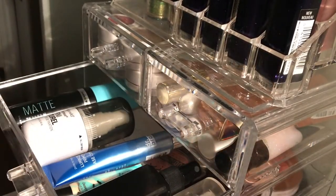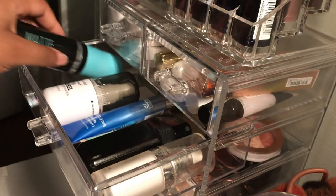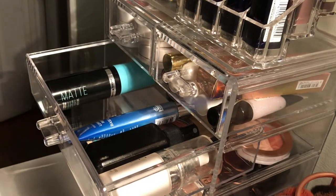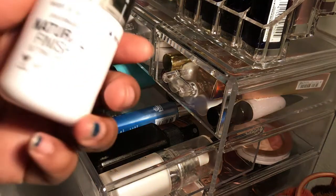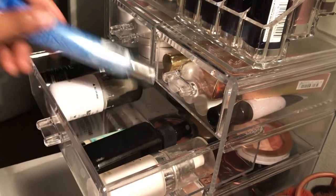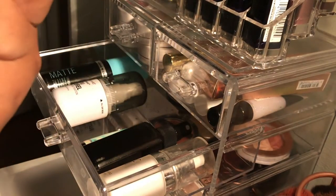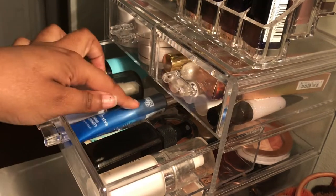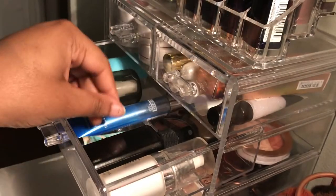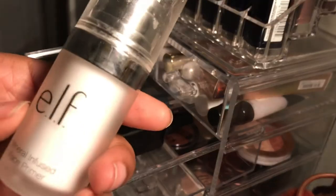This first drawer has primers and setting sprays. I have the Hard Candy Matte Sheer Envy setting spray, the Wet n Wild Photo Focus Natural Finish setting spray, a Dr. Brandt Pores No More Luminizer primer — it's about $30 and I barely use it, I got it in a BoxyCharm — a mini sample of the Benefit Porefessional that I really like, the ELF Makeup Mist and Set setting spray, and the ELF Mineral Infused Face Primer.